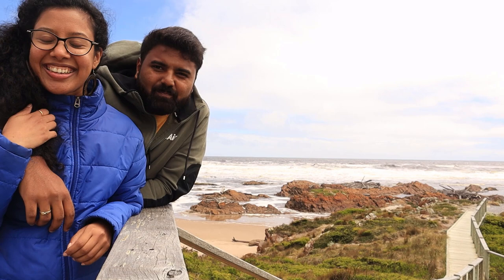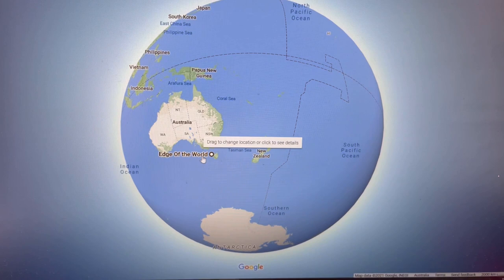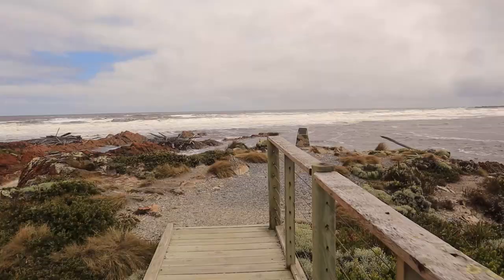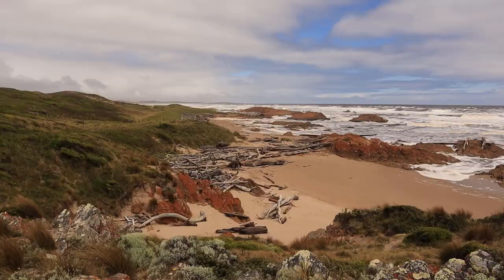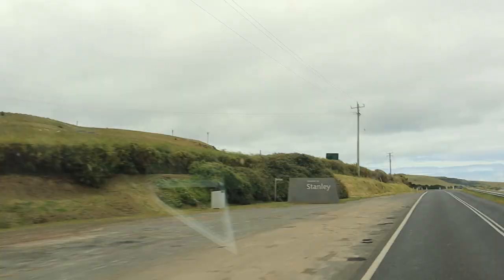After driving for three hours, we finally made it to the Edge of the World. This is at the Ardhar River and it's considered one of the largest expanses between this part of Tasmania and Argentina — there is no other land between both these continents starting from here. This place is neatly maintained with a short wooden boardwalk and a lookout point. The Edge of the World is the starting of the longest uninterrupted stretch of ocean in the world. We sat here for some time before heading out.